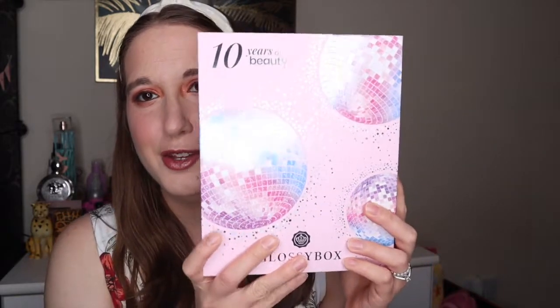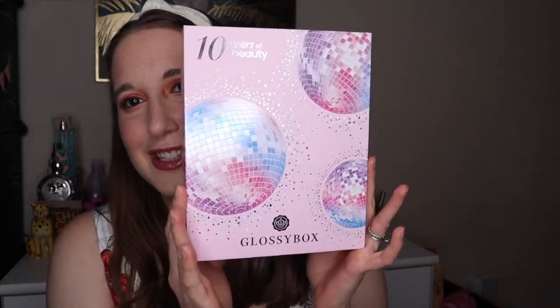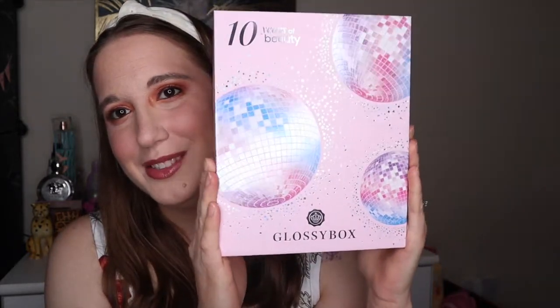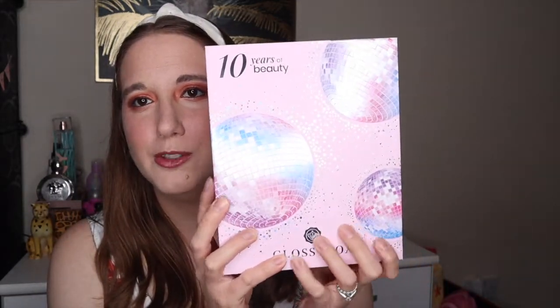I got my new GlossyBox for August, so it's time to film a video. It's the 10th anniversary of GlossyBox and it looks like a party theme. The theme is '10 Years of Beauty' and it looks absolutely beautiful.